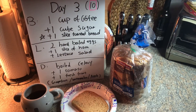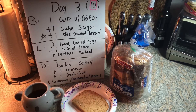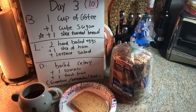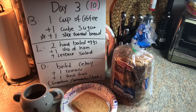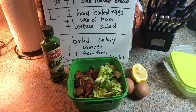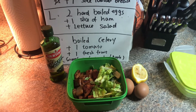For day three breakfast we have one cup of coffee, one cube of sugar, and one slice of toasted bread — good whole grain bread. For day three lunch we have two hot boiled eggs, one slice of ham, and lettuce salad.